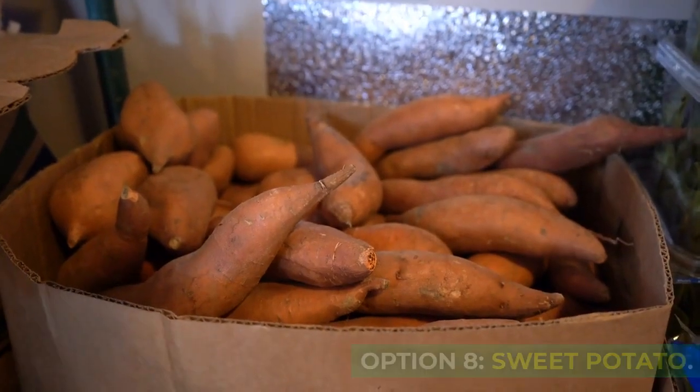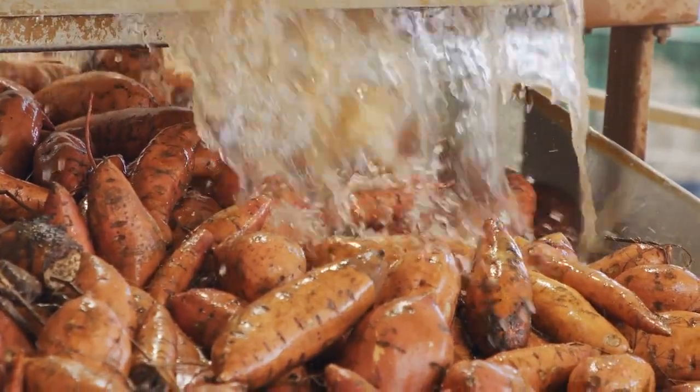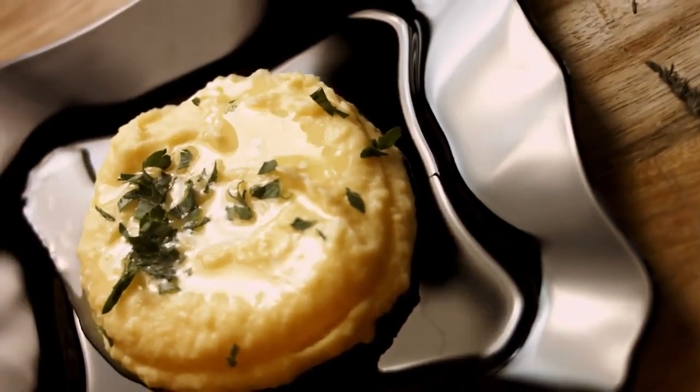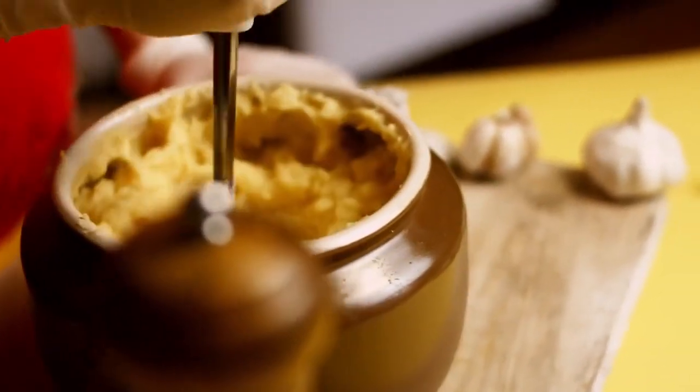Option 8: Sweet Potato. Another nutritious option for your dog is sweet potatoes. Rich in vitamins and fiber, sweet potatoes are easy to prepare — simply peel, cook, and mash them. Serve in moderation as a tasty and healthy addition to your dog's temporary meal plan.